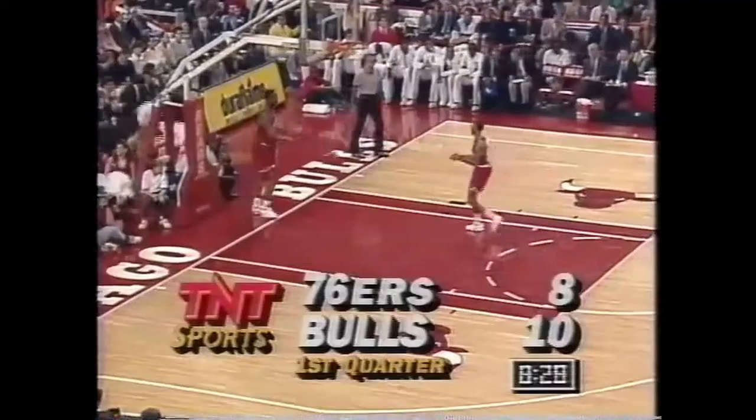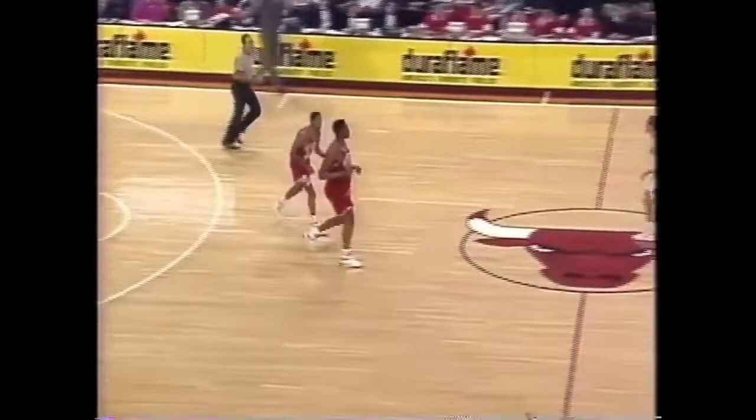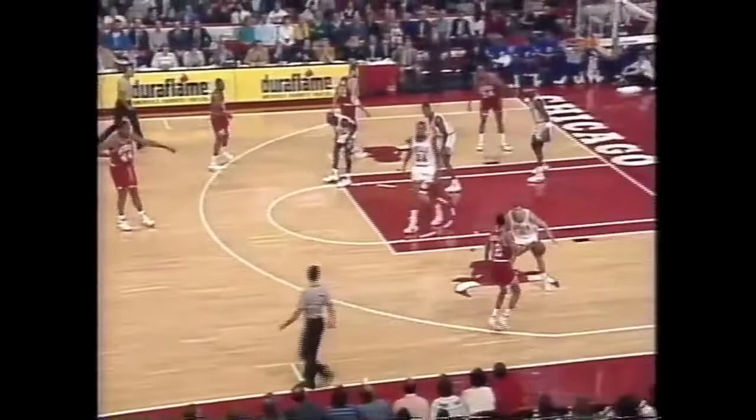Scottie Pippen has the skills of a big guard, and when he can push the ball down the floor like that, Charles Barkley is not defending him — he's creating opportunities. Horace Grant doing a good job, he's beating his man to the basket. Dawkins working against Paxson.